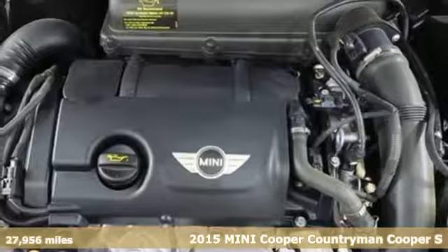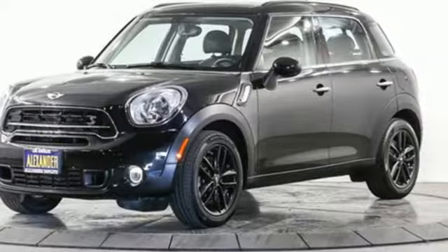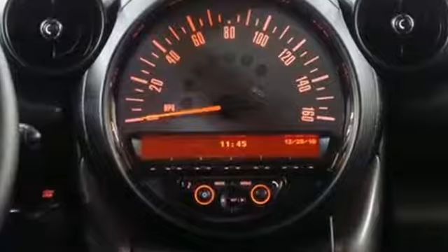It's a certified 2015 Mini Cooper Countryman. This Clubman has the looks and friskiness of a Mini in a larger package. That means four doors, ample cargo space, and loads of fun. And it comes with all the amenities you need.